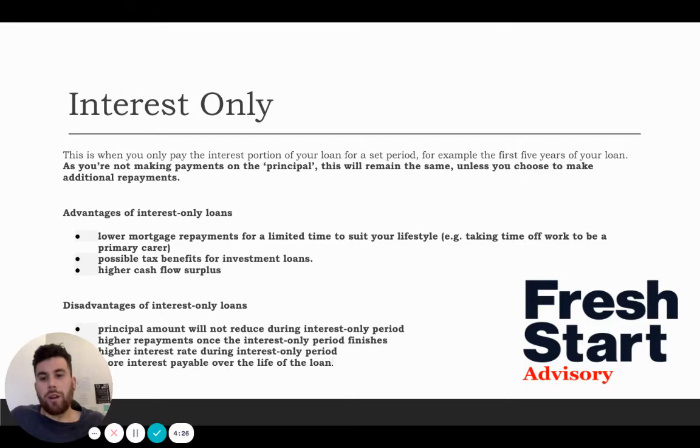The disadvantages: your principal amount is not reducing over the time of the loan. Once you finish the interest only period, your principal and interest repayments are going to be a lot higher depending on where the current market is at. The higher interest rate during the interest only period is also something you've got to watch out for, because that's going to affect your cash flow.